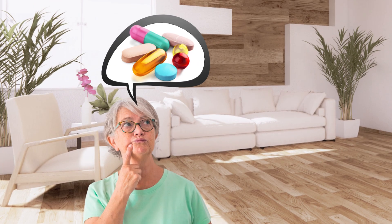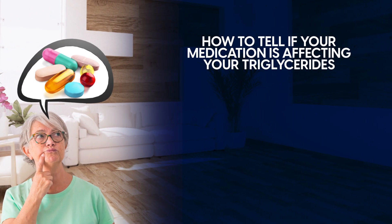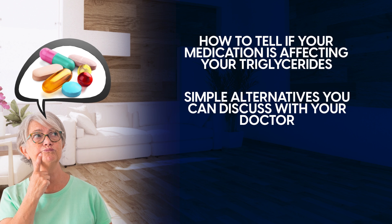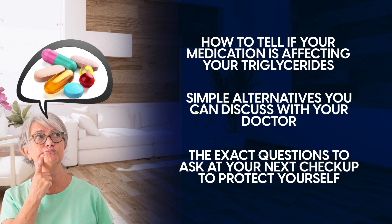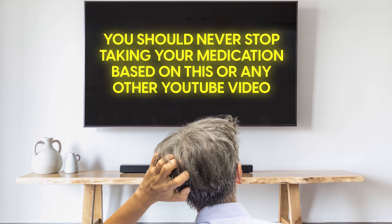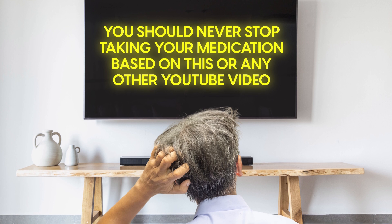You'll not only discover which medications to watch out for, but also learn how to tell if your medication is affecting your triglycerides, simple alternatives you can discuss with your doctor, and the exact questions to ask at your next checkup to protect yourself. You should never stop taking your medication based on this or any other YouTube video, but you will learn what to look out for and potential steps to protect your health.